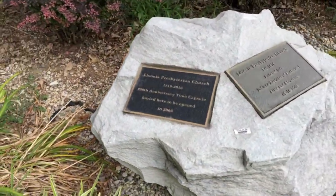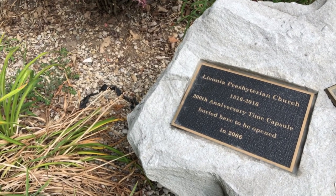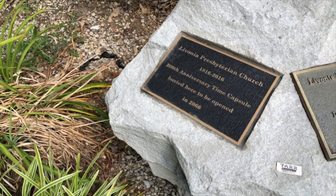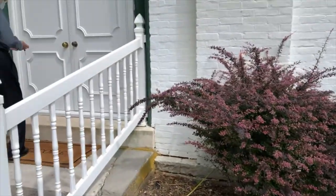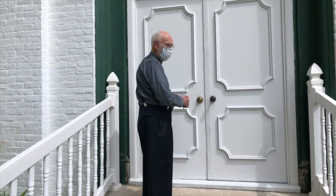1816 — that's when the church was established. I see they've got the 200th anniversary time capsule buried here, to be opened in 2066. So in 1866, somebody buried something here. I won't make it to 2066, but it sure would be interesting to know what exactly is in there.